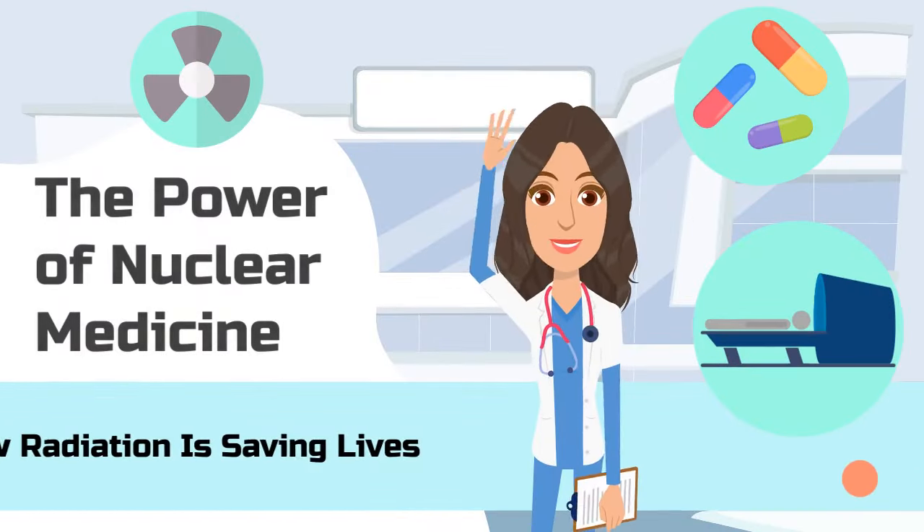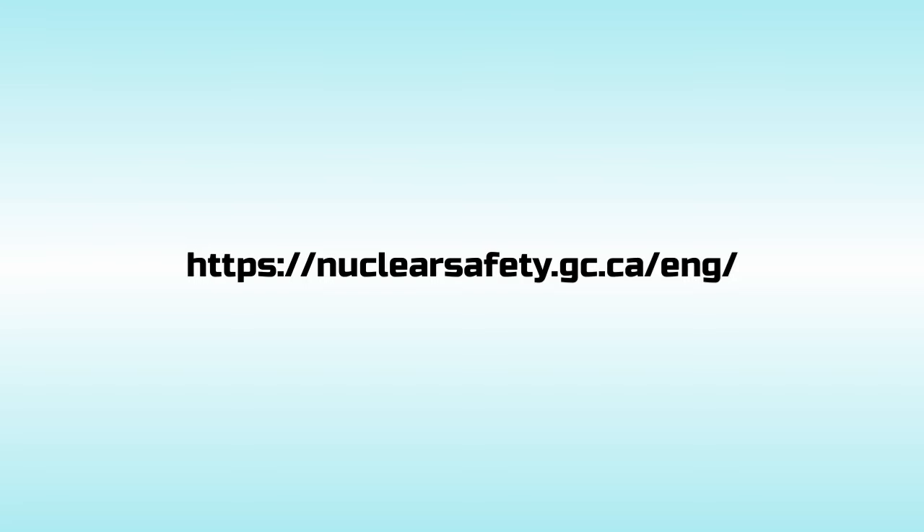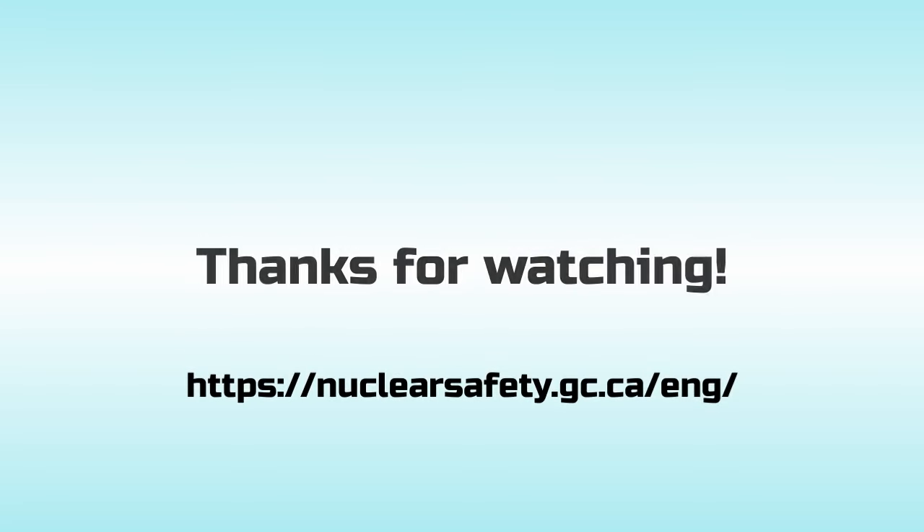That concludes our video on the field of nuclear medicine and how radiation is saving lives every day in many unique ways. For more information on the CNSC and nuclear safety in Canada, please visit www.nuclearsafety.gc.ca. We hope you enjoyed this video, and thanks for watching!